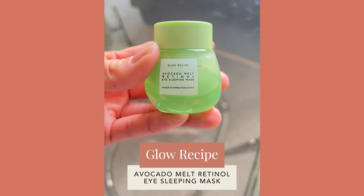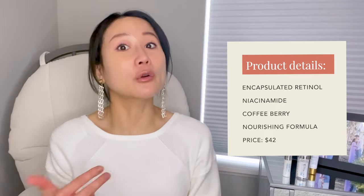The next retinol eye cream I like, which is more hydrating and nourishing, is the Glow Recipe Avocado Melt Retinol Sleeping Eye Mask, retailing for about $42. It's very nourishing and rich, with encapsulated retinol — more stabilized and slower-released — along with niacinamide and coffee berry that work together to repair the skin and brighten. It improves fine lines and wrinkles while brightening. Even though it's called an eye mask, you can use it nightly. It's best used at night as it can be a little heavy and greasy under makeup.